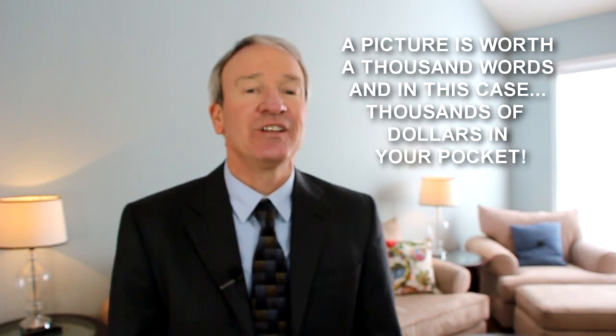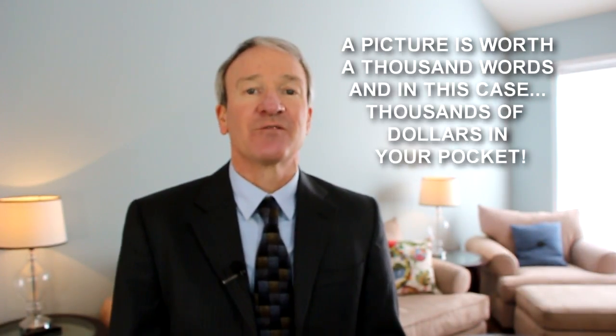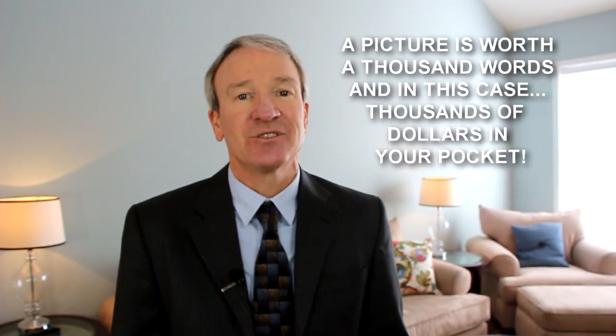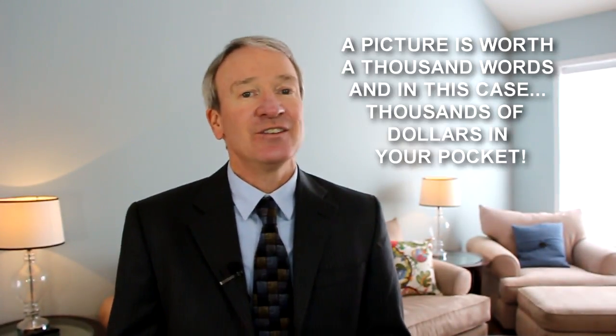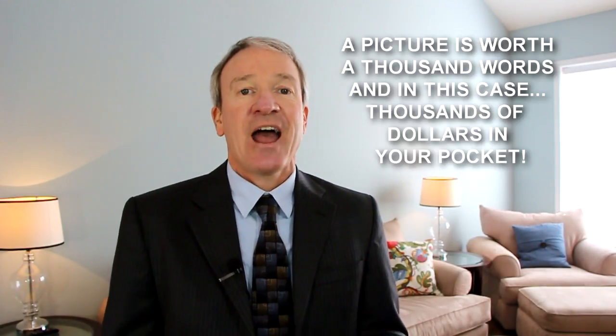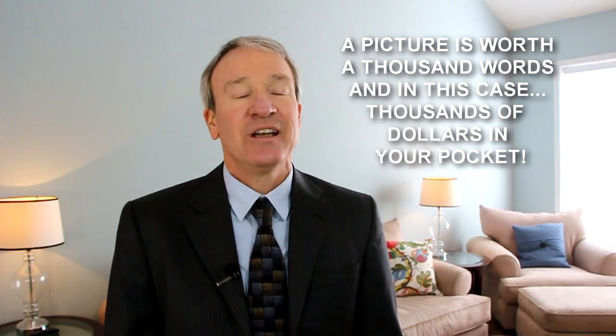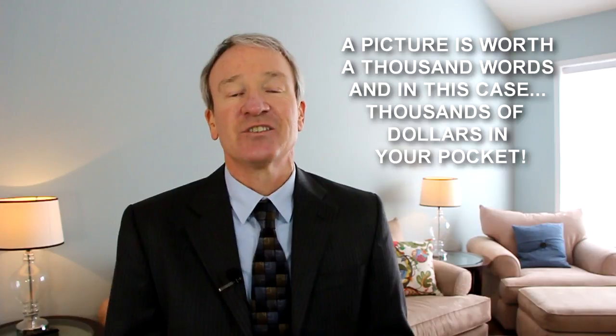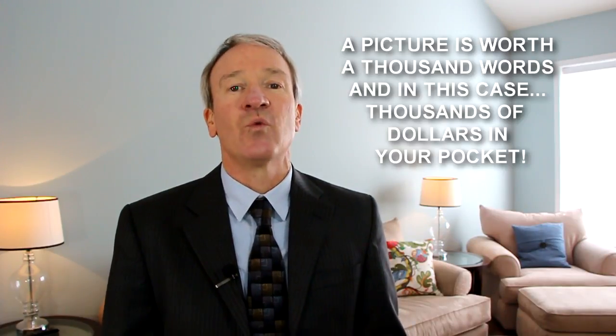One thing that is absolutely true in the digital age we live in is the importance of great pictures. So if you're thinking you're going to list your home in the future but aren't sure when, and it could land in the fall or the winter, a great idea would be to have pictures taken of your home this spring or summer when everything is lush and green. That way, when you are ready to start marketing your home for sale — no matter what time of year — you'll be ready with the best possible pictures you can have.